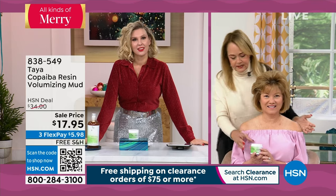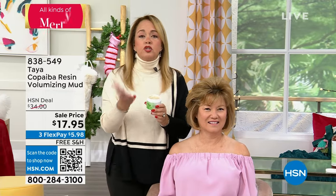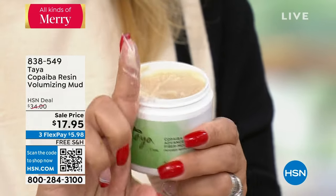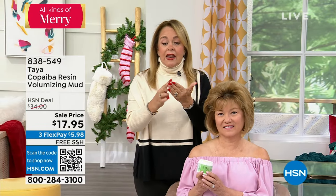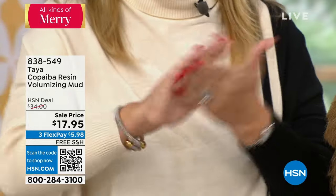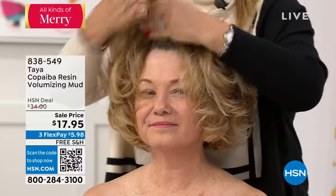A lot of the problems that women have is they either use too much or too little of a product. So this is what I want you to use — basically tapping it. By tapping it and using that tiny bit, that's all you're going to need. This is a very concentrated mud. There's nothing tacky, there's no glue, no synthetics — it's going to be something very soft and mild, but it will give you the ability to create that style. You need to have styling products to create a look.